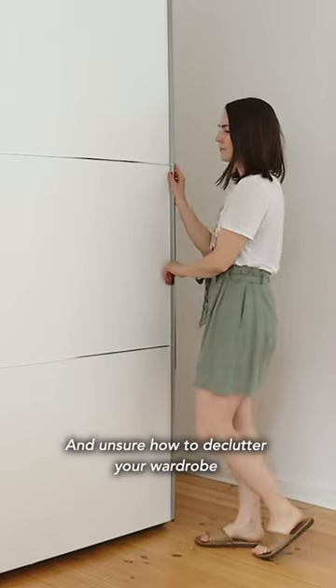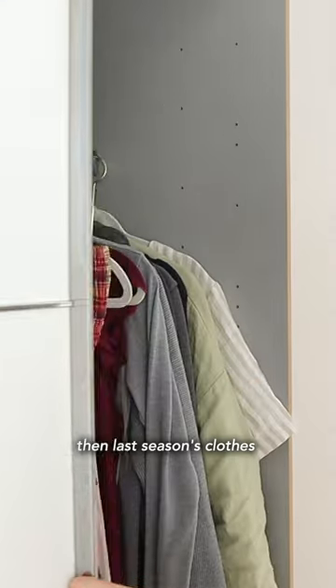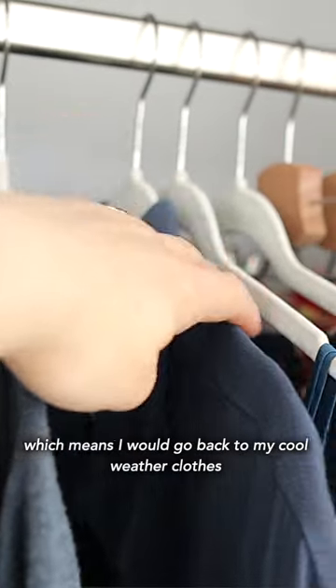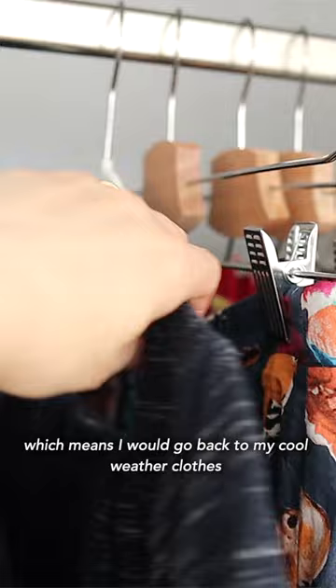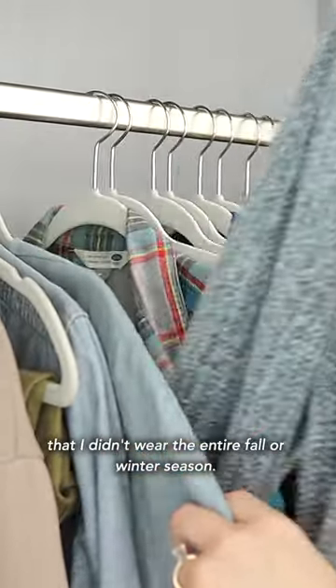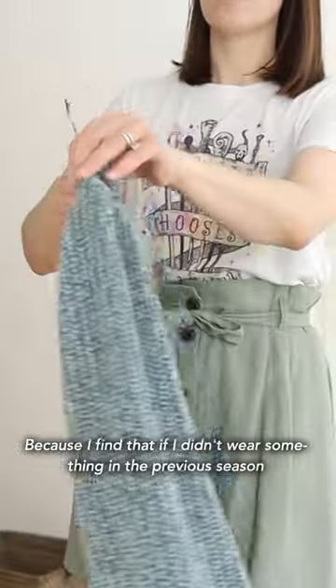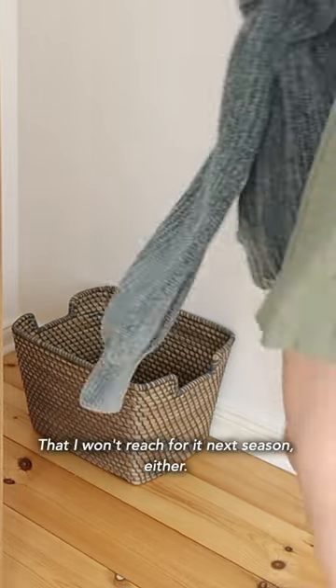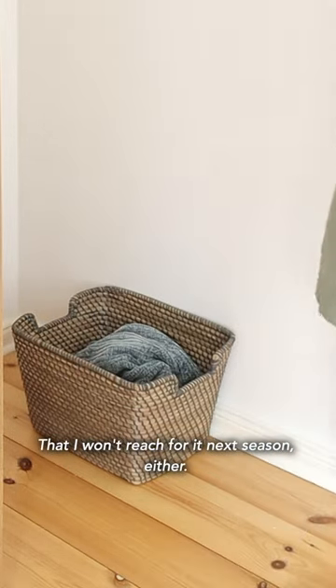If you ever feel stuck and unsure how to declutter your wardrobe, then last season's clothes are a great place to start. Right now we are entering summer, which means I would go back to my cool weather clothes and check to see if there's anything in my closet that I didn't wear the entire fall or winter season. Because if I didn't wear something in the previous season, there's a 99.99% chance that I won't reach for it next season either.